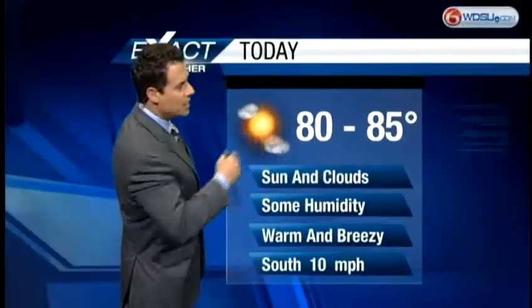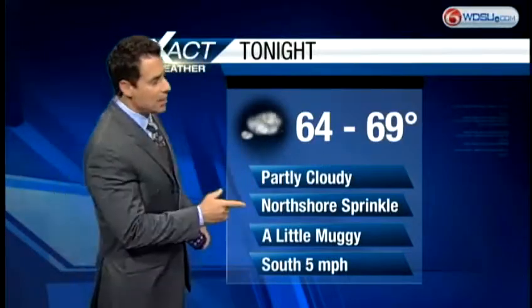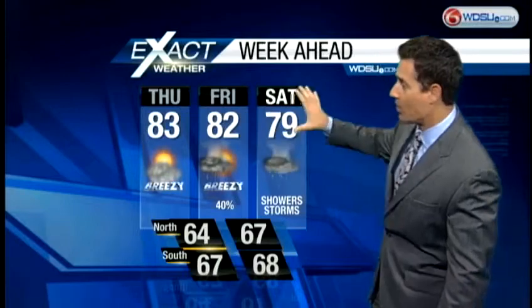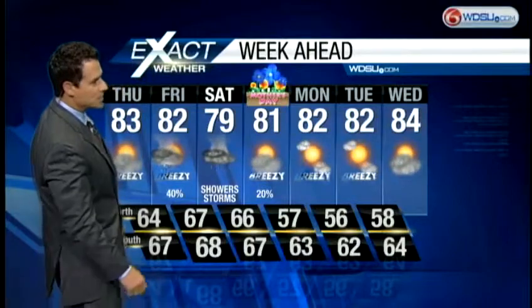For today, lower to mid 80s, sunshine and clouds, humid, warm, and breezy. Overnight tonight, temperatures staying in the mid to upper 60s. For the north shore, a sprinkle is about all we're going to look for tomorrow morning. As we get to tomorrow afternoon, I'm going to bring your rain chances to about 40 percent — the National Weather Service says about 70 percent, but I'm keeping most of the rain focused on the north shore. As we get to Saturday, showers and storms likely. Then as we get to Mother's Day, maybe a lingering shower with a 20 percent chance of rain. Then we're back to the lower 80s heading into next Monday, Tuesday, and Wednesday.